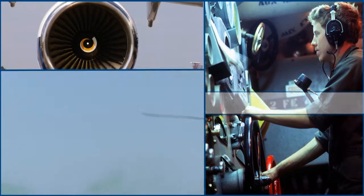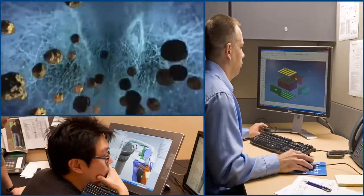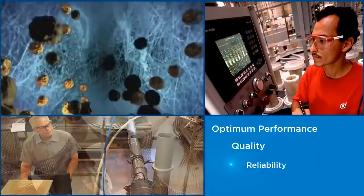Based on nearly a century of experience and expertise, Donaldson specializes in custom designs and technologies designed to deliver optimum performance, quality, reliability, and significant sustained cost savings.